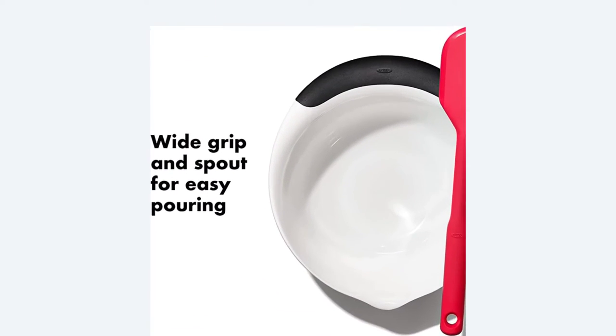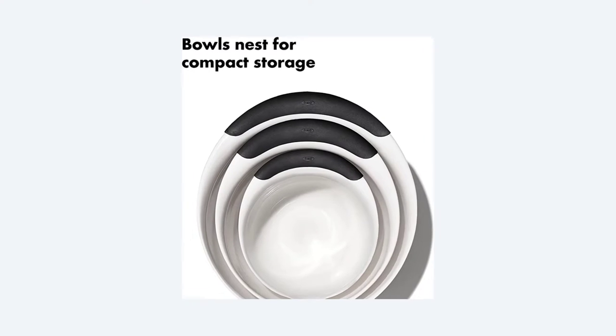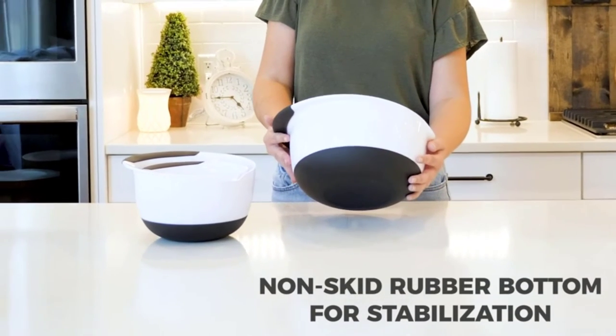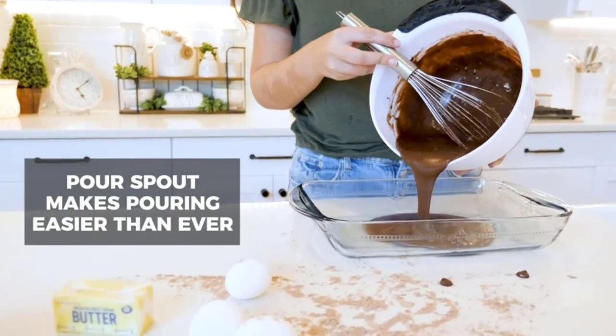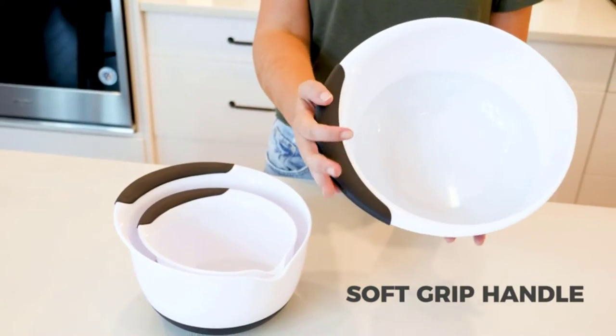The set includes a 1.5 quart bowl, a 3 quart bowl, and a 5 quart bowl. While these probably won't grace your table for fancy parties, they're super sturdy, so they're great for outdoor use or movie and popcorn night. They nest neatly when it's time to put them away and they're dishwasher safe, so cleanup is easy when you're done cooking.